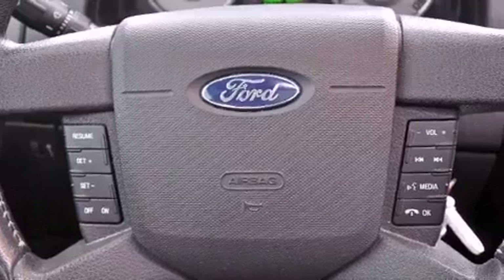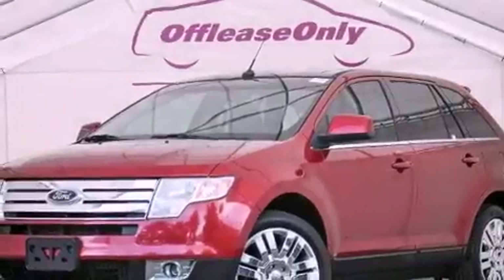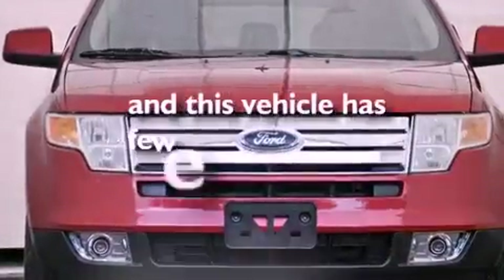Also included are a rear spoiler, an engine immobilizer theft deterrent system, an anti-lock braking system, steering wheel mounted controls, and this vehicle has less than 60,000 miles.